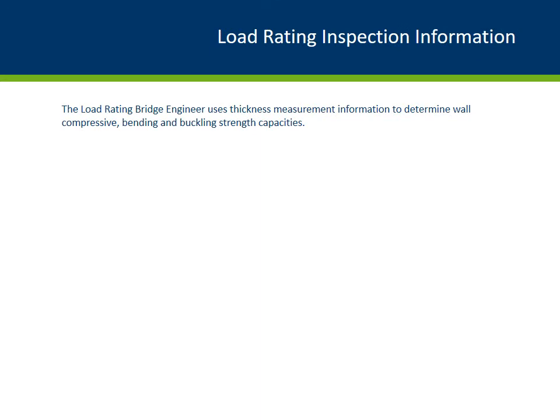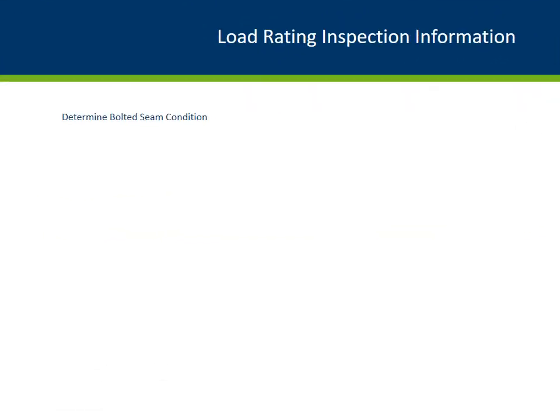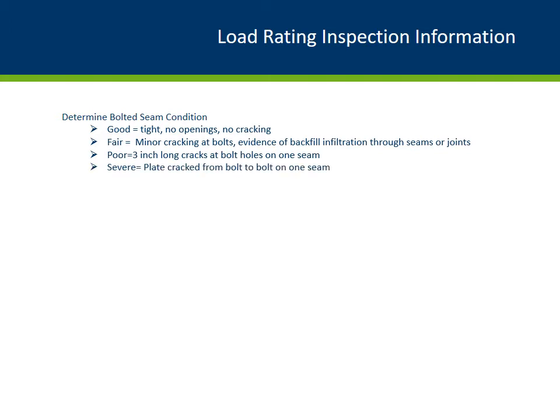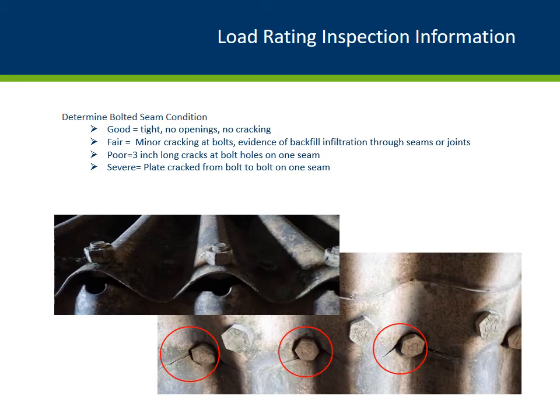Additional photos show terrible corrosion and section loss. The photo on the left shows complete separation at the water line, and in the photo on the right, the consultant used a pick and a hammer to determine if corrosion is present below the water surface. Seam strength is investigated in the load rating calculations based on good, fair, poor, and severe condition state. The first photo shows plate cracking at the bolt holes in a culvert wall — seam strength is reduced based on crack length and crack locations adjacent to the bolt holes. The second photo shows a seam in a culvert floor which has broken apart; the stress level at this seam is not as critical as the wall and roof seams. The load rating engineer uses this information to reduce the seam strength capacity.